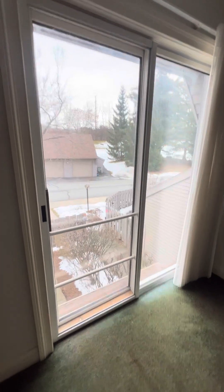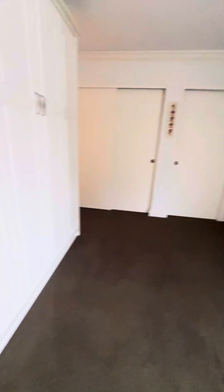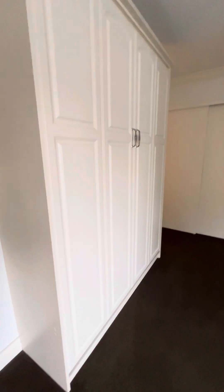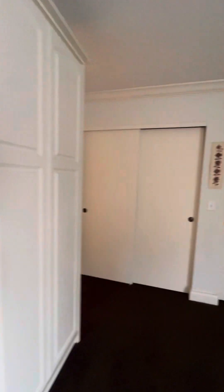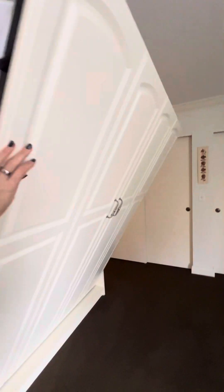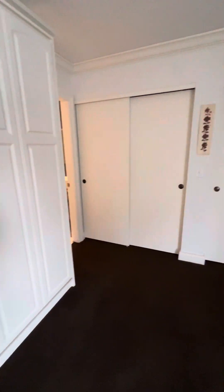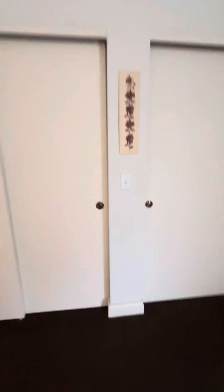You would definitely need carpets replaced in here. They're leaving this — it's a built-in murphy bed. You can see you have a queen size bed here. I'm not going to pull it all the way down, but it's nice that you can store it. That is custom.